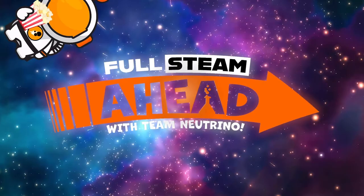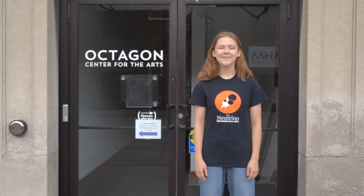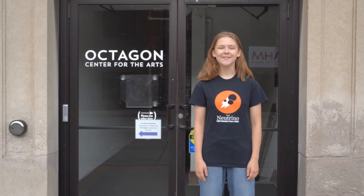Hello and welcome back to Full Steam Ahead with Team Neutrino. My name is Laura Lee and I'm a senior robotics student. Over our next few weeks together, we'll be exploring fun and engaging science, technology, engineering, art, and math opportunities that you can enjoy right here in the Story County community.